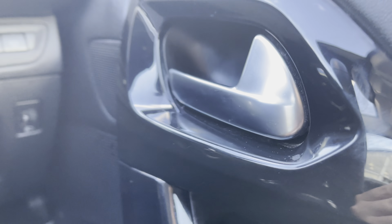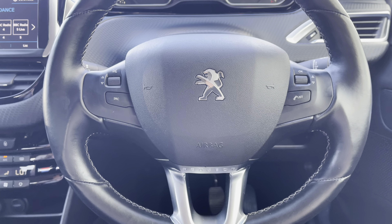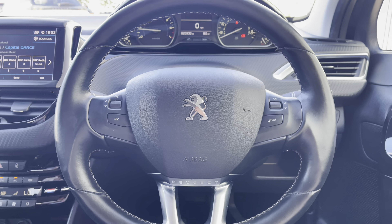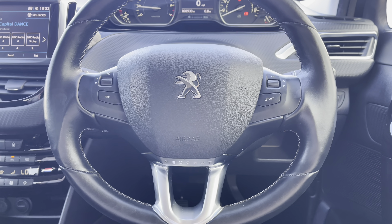Now moving back towards the steering wheel, you can see some of the controls for your lovely 7-inch multifunction colour touchscreen. This will be more than ideal and will result in a safer journey for you and your passengers, as you don't have to take your hands off the wheel nor your eyes off the road while driving.